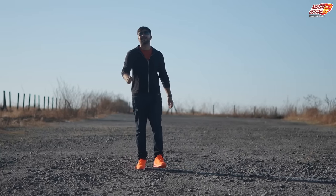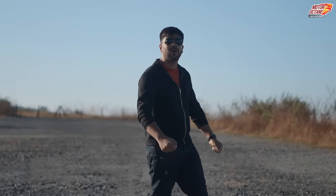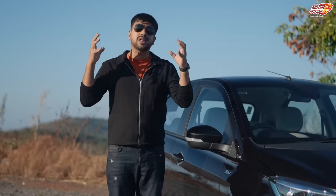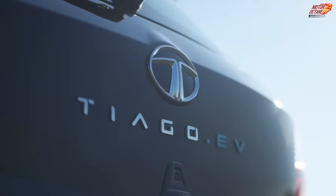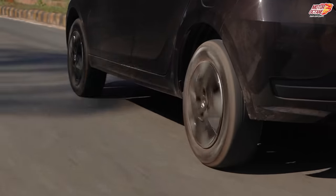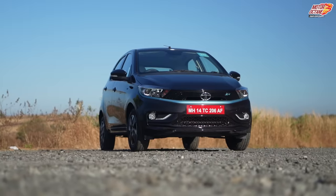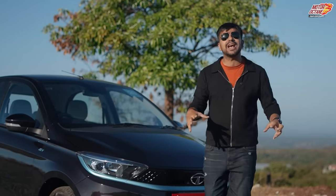Hey guys, welcome to Motor Octane! Today we have a car that is the most affordable electric car in the Indian market. I am talking about the Tiago EV. We have already done a walkaround for you — today we are going to review the details of this car, so let's start today's session.